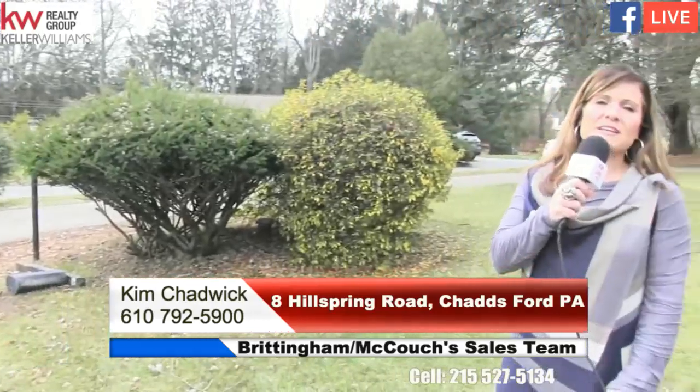The house is 2,700 square feet and we do have a full basement — it is unfinished. The yard just needs some seeding since we did just replace the septic back there. I really hope you'll join us and come visit for a tour. I'm Kim Chadwick with Keller Williams Realty Group and the Brittingham and Couch sales team — thank you for watching.